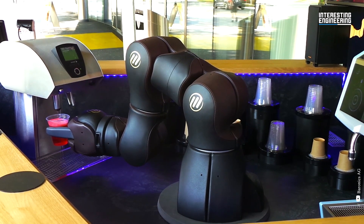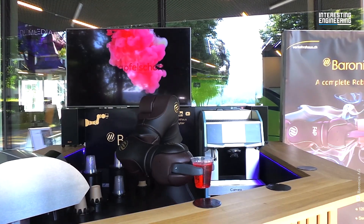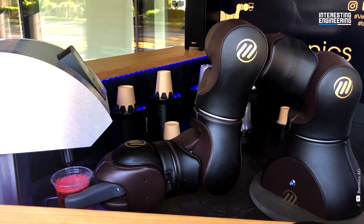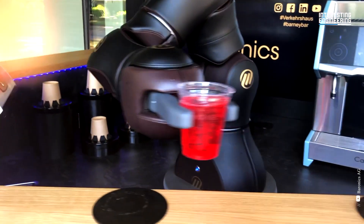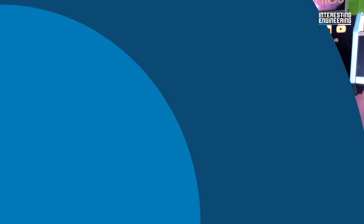The Barney robot arm has a soft cover and six degrees of freedom. The joint forces and velocities of the Barney robot are limited. It also has a built-in integrated collision detection system and can disinfect its own arm.